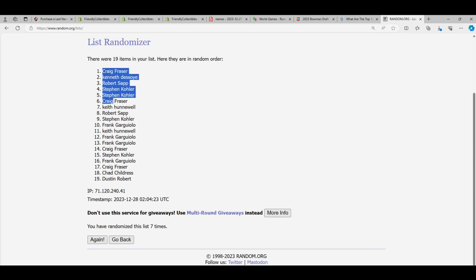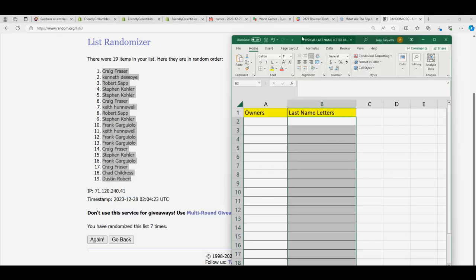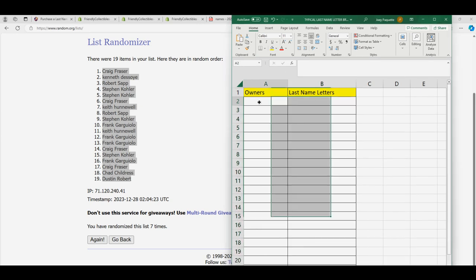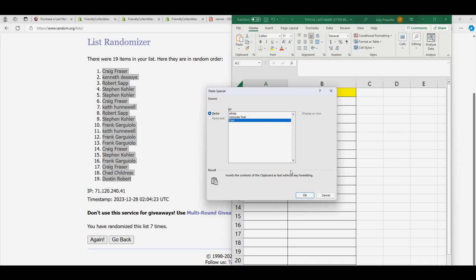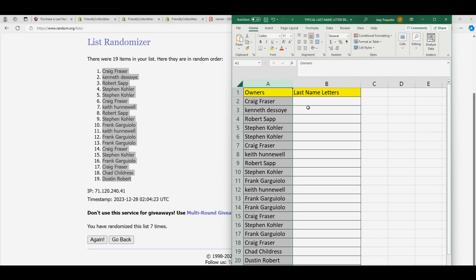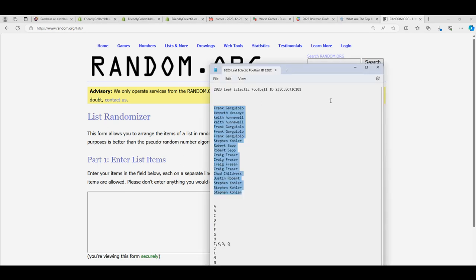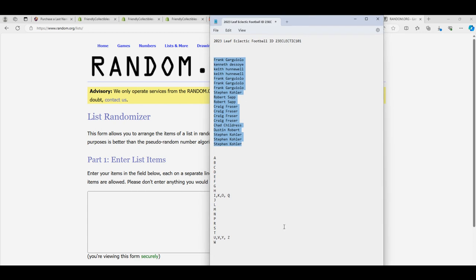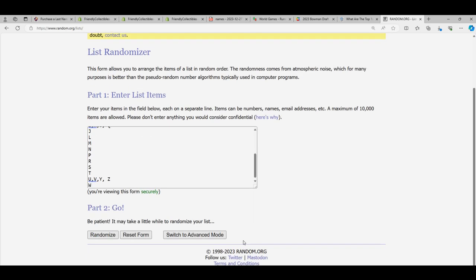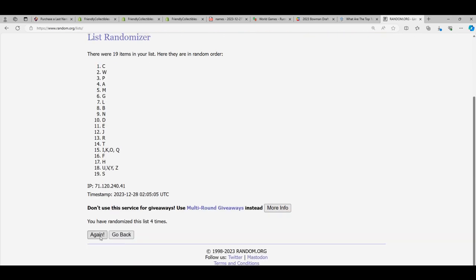Lucky number seven. There's the first random. Since we're going to try to randomize some of them, then we surprise them. Lucky number seven.